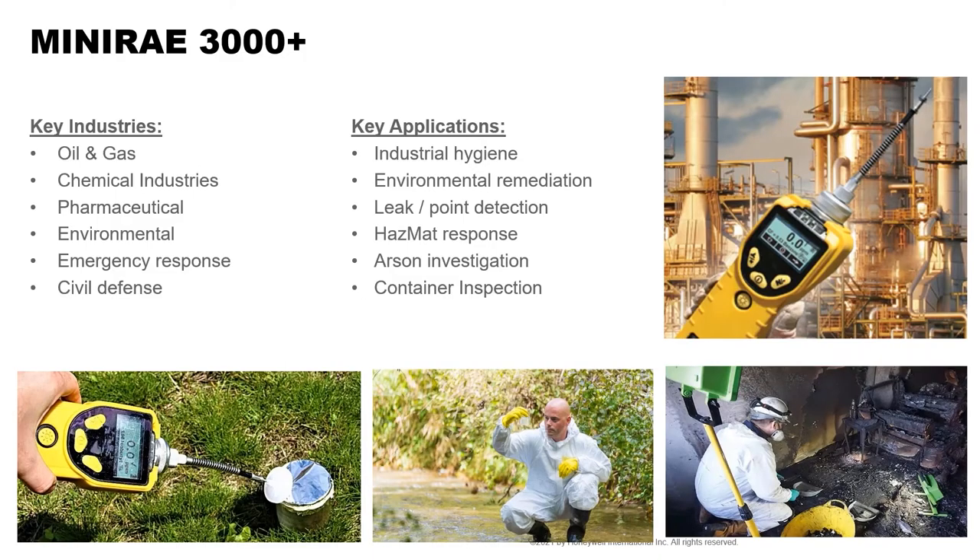Applications for the MiniRAE 3000 include industrial hygiene, environmental remediation, leak detection, point detection, hazmat response, arson investigation, and container inspection. For those near waterways or shipping areas — whether by vessel or train — you can do container inspections. For fumigation, because many containers carrying goods need to be fumigated, this product handles that as well.